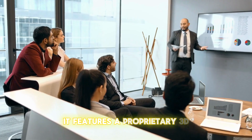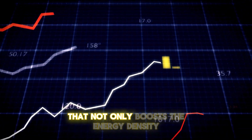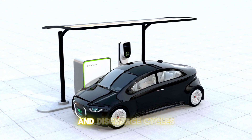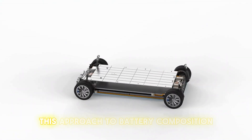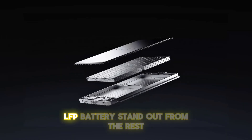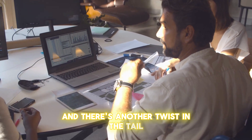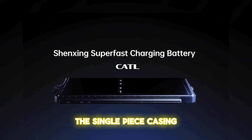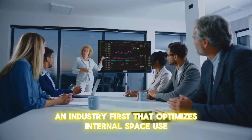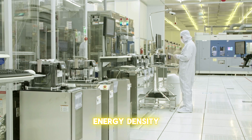The anode features a proprietary 3D honeycomb-shaped material that not only boosts energy density, but also controls volume expansion during charge and discharge cycles. This approach to battery composition is what makes the Shenxing Plus LFP battery stand out. There's also an industry-first single-piece casing that optimizes internal space use, allowing the cells to achieve an unmatchable level of energy density.